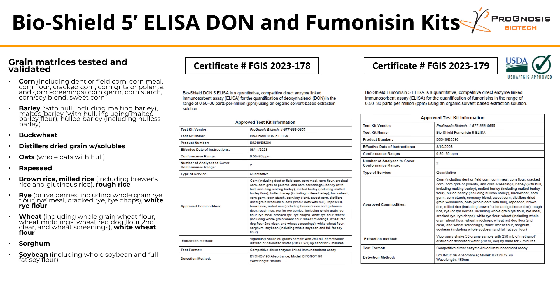With this being said, we would like to announce that our BioShield 5-minute ELISA test kits for Dawn and Fumonocin have been approved and certified by the USDA FGIS Agricultural Marketing Service.